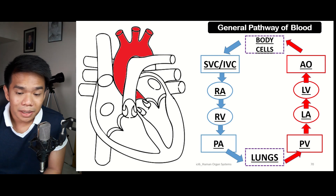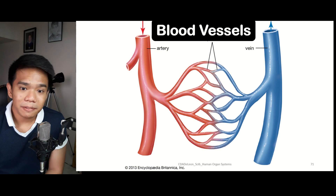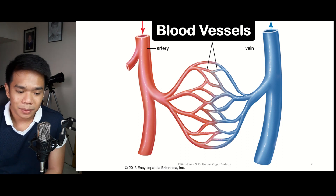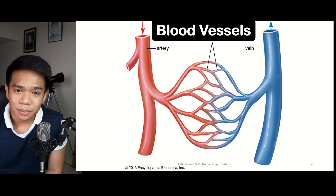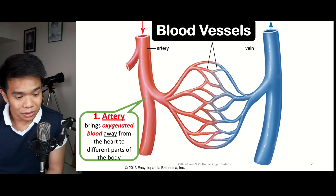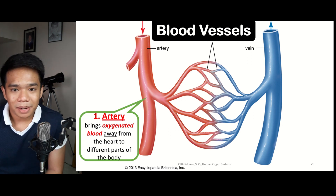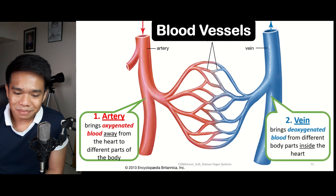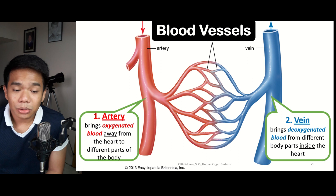Now let's discuss the different blood vessels. There are three types of blood vessels, depending on their location and the type of blood they carry. The first is the artery, denoted by the color red, meaning it carries oxygenated blood. It brings blood away from the heart to the different parts of the body. A helpful clue: artery starts with the letter A, meaning away from the heart. The second type is the vein, indicated by the blue color, which carries deoxygenated blood from the different body parts toward the heart.